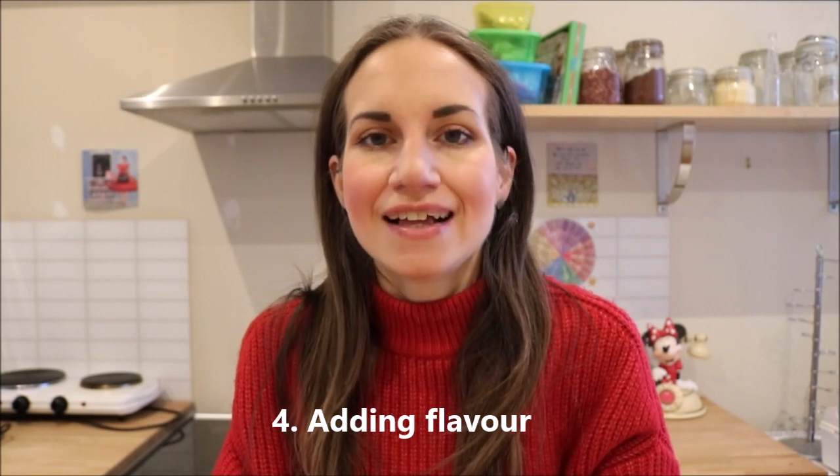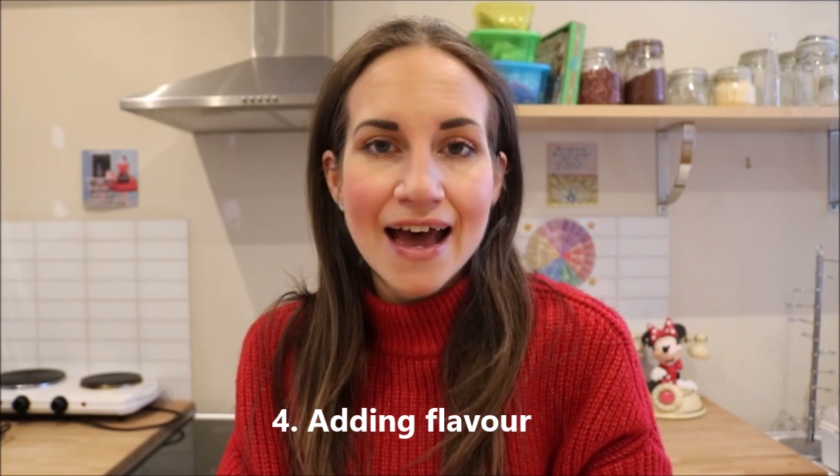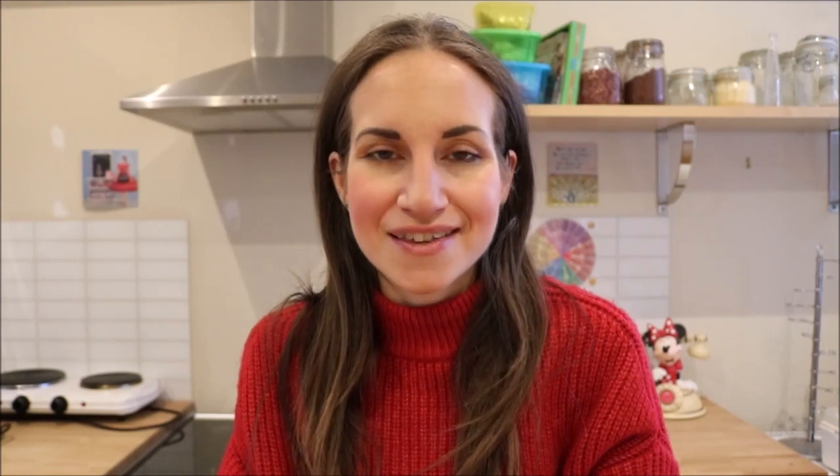Function number four: milk and other dairy products contain small amounts of sugar and fat, which provide an extra richness to baked goods. They also help to blend other flavors together and mask any saltiness.